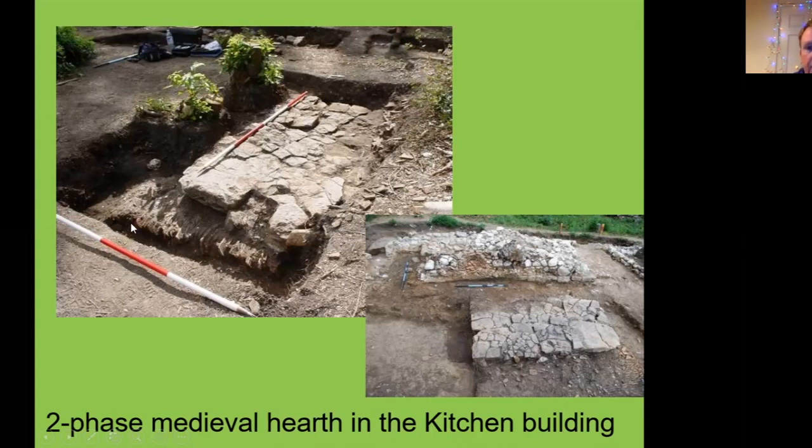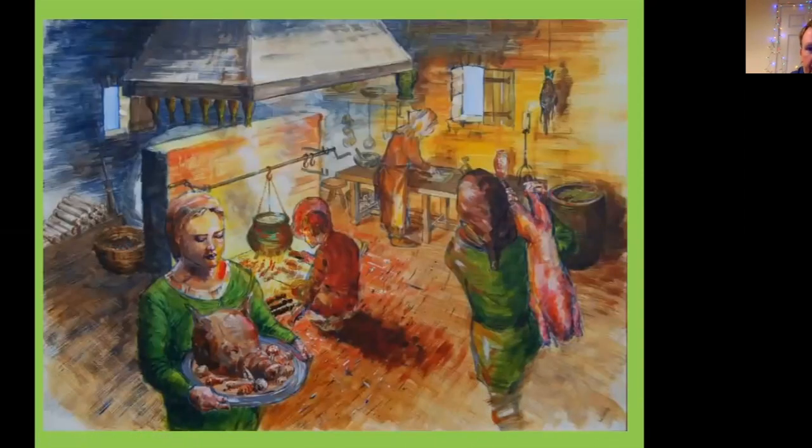The kitchen has at least two phases. You can see a tiled hearth replaced by a stone flagstone hearth above it. The later building had stone walls, while the earlier building was probably mostly timber with the central tiled hearth. This is a nice illustration by Alan Marshall showing the interior of the kitchen — the hearth being used, a structure running through the middle of the building, and behind it a whole series of possible storage structures including some chalk-lined features. This gives you an idea of the kitchen in full flow in the early 1300s.